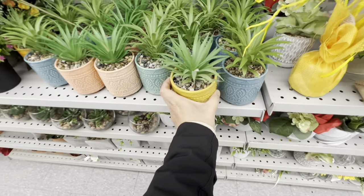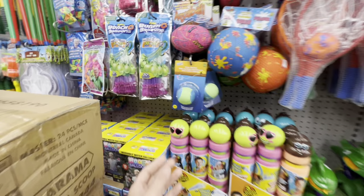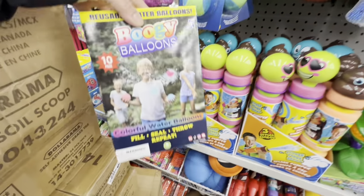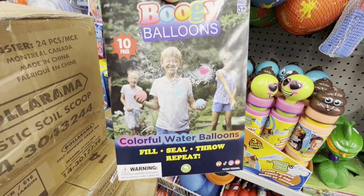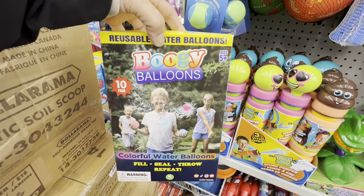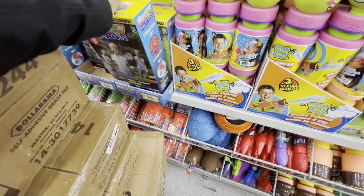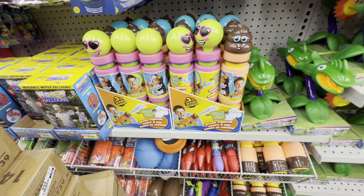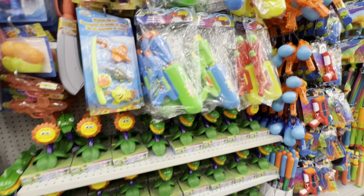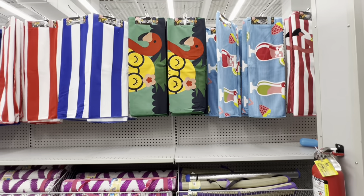New colorful succulent pots are in stock. The summer section is stocking up with Zuru water balloons, reusable colorful water balloons for ages 5+, and sprinkler options for little ones, plus water guns and beach essentials.